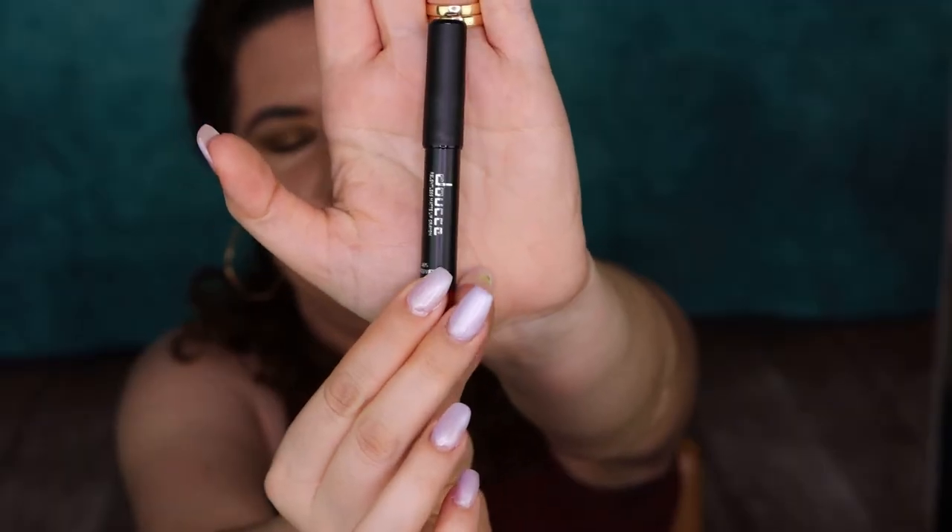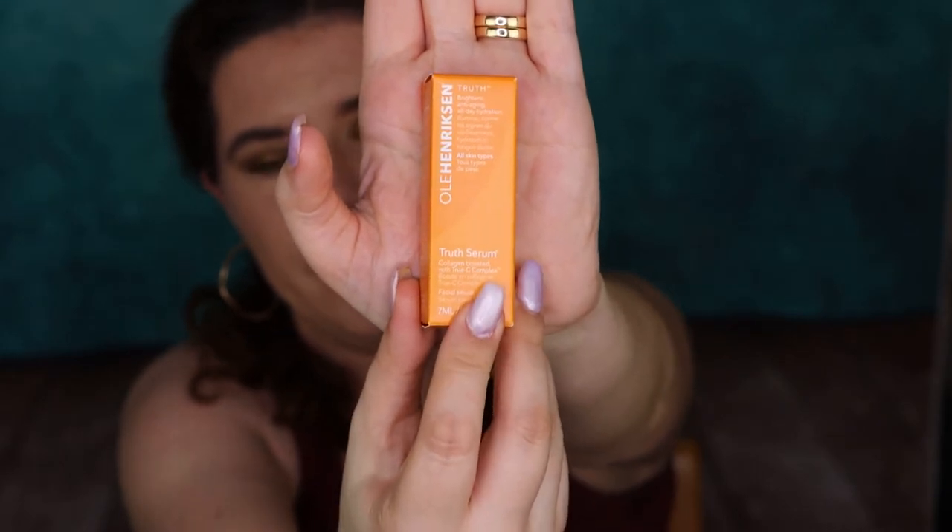Then we have a Matte Lip Crayon from Dose in Winter Berries — it's quite dark. I haven't heard about this brand before, but it looks nice. And then we have Ole Henriksen Truth Serum Collagen Boost with True C Complex. I'm very happy to have this in the box because I wanted to try some Ole Henriksen products. I think I used this last year — we got it before — and I used it when I was in Croatia with my mom and I did love it a lot. It smells like oranges, smells beautiful.